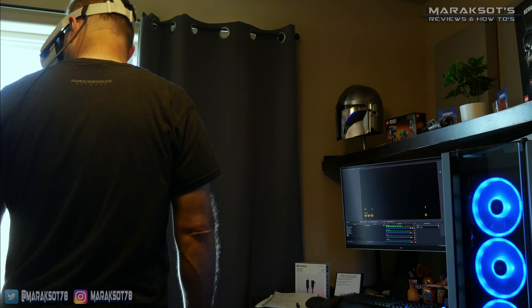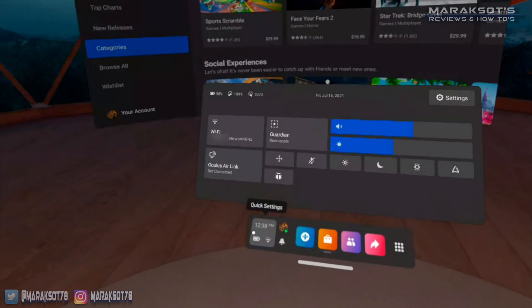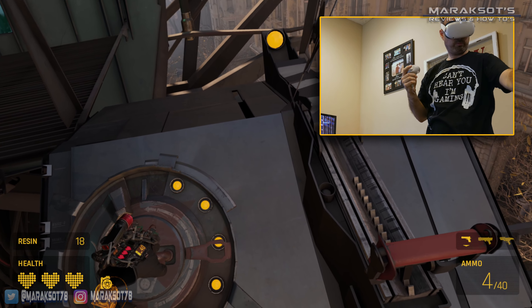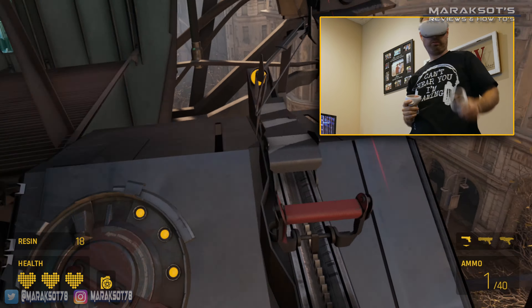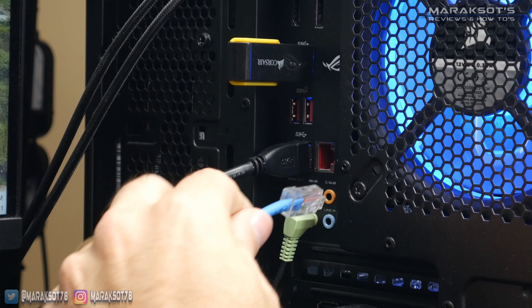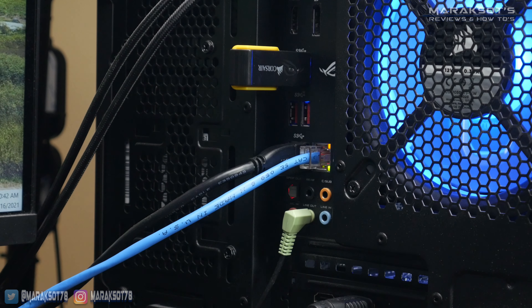Many other headsets use devices called lighthouses or base stations which you have to put up somewhere in your VR play space, and the headset tracks those lighthouses in order to calculate where you are and where you are looking. The Quest 2 does not need those either. Everything you need to begin enjoying VR comes in the box with the Quest 2.